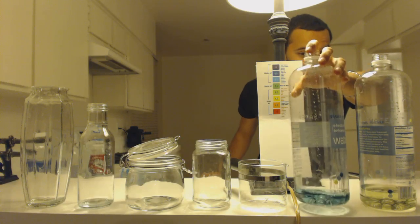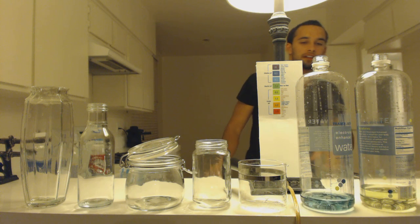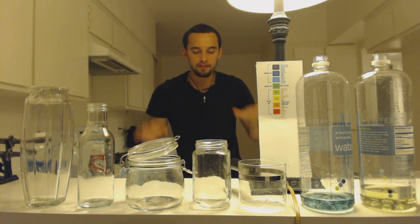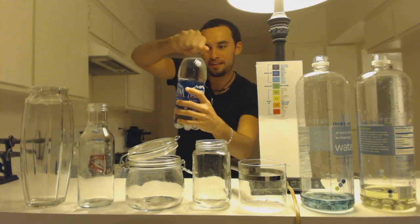Here is the tap water straight from the tap. This is blue, which means it's better than the filtered water, but it's still at an even alkaline level.